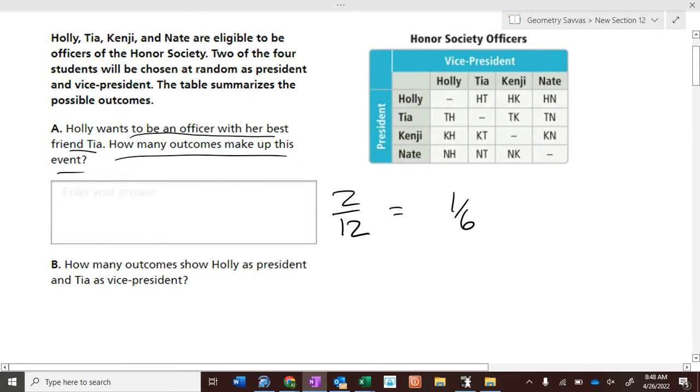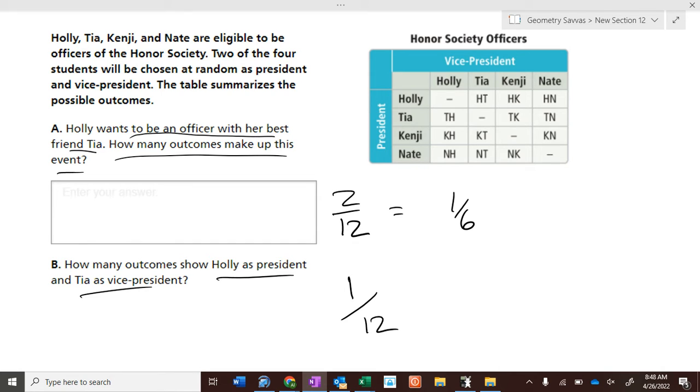How many outcomes show Holly as President and Tia as Vice President? One out of the twelve. This is the only one that shows Holly as President and Tia as Vice President. This one shows Tia as President and Holly as Vice President. So there's only one.